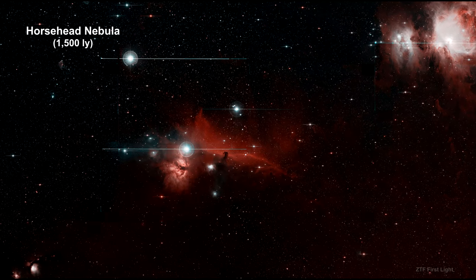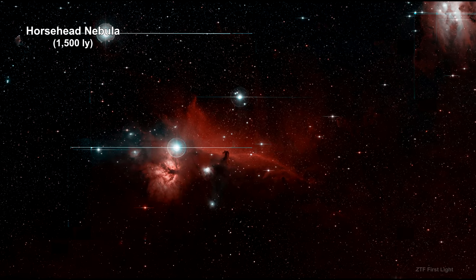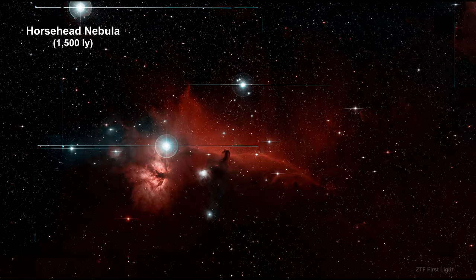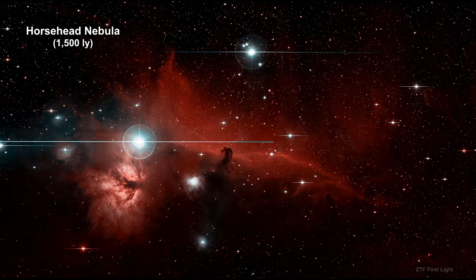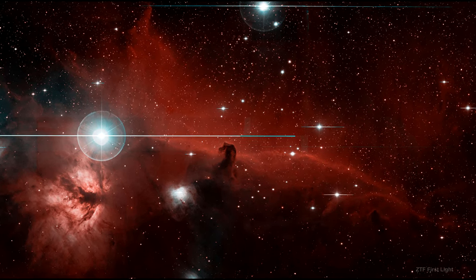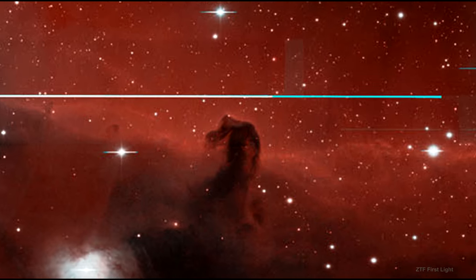Our third kind of nebula, dark nebula, are not shining at all. They are clouds of dust and gas positioned in front of bright nebula, obstructing its view. The Horsehead Nebula is an excellent example of this — rising from a sea of dust and gas like a giant horsehead, it is one of the most photographed objects in the sky. It is a cold, dark cloud of gas and dust silhouetted against a bright emission nebula.